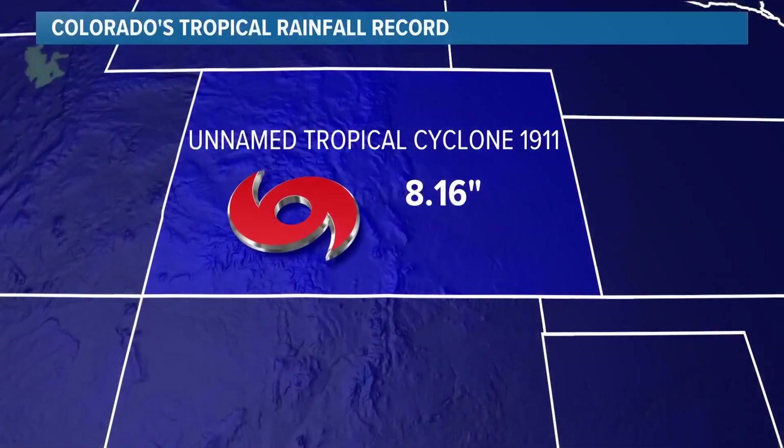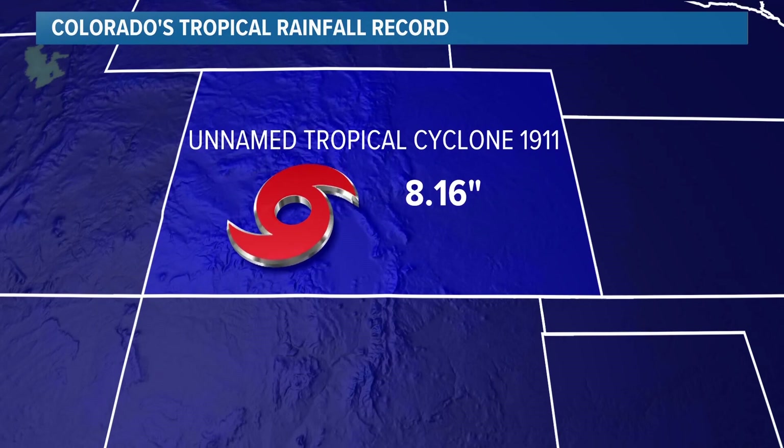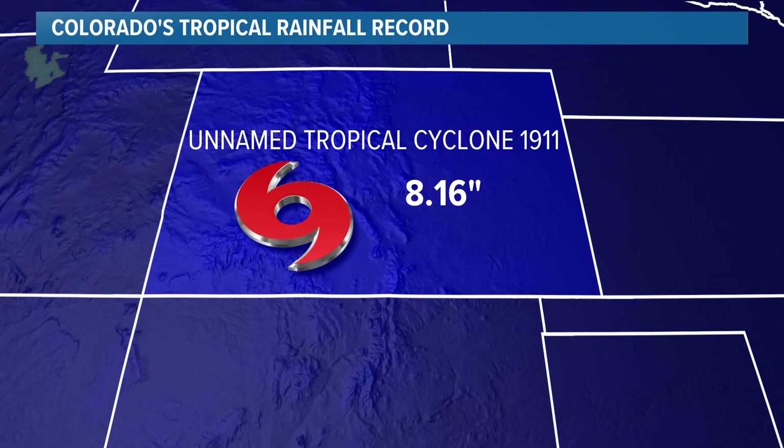The highest known rainfall total was from an unnamed tropical cyclone in October of 1911. It dissipated in Arizona, but the remnants brought more than eight inches of rain to Colorado.